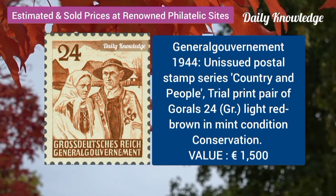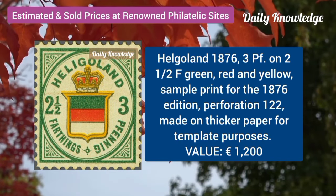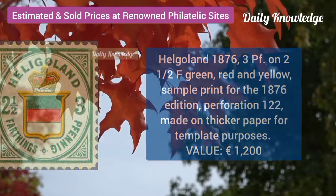General Gourmet 1944, unissued postal stamp series. Helgoland, 1876, 3B on 2 and a half F, green, red and yellow.